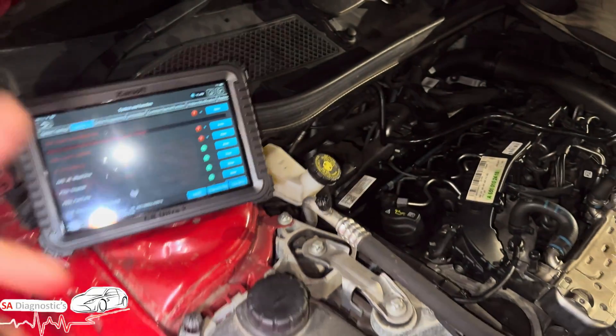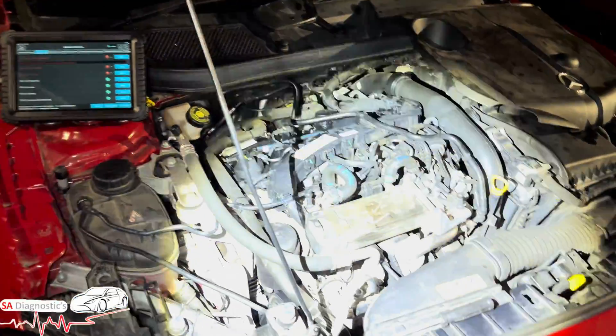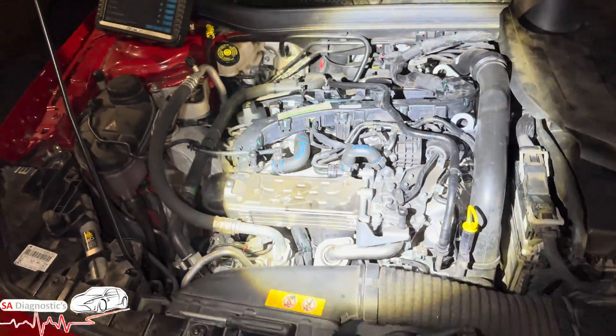Now this fault code — if you're getting the engine management light on and the car's in limp mode — I'm going to guide you in this video. I'm not going to change the sensor myself, but I'm just going to guide you as to where the sensor is and where to get it from.